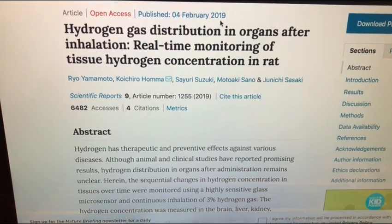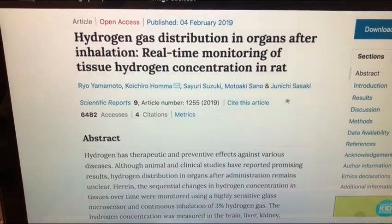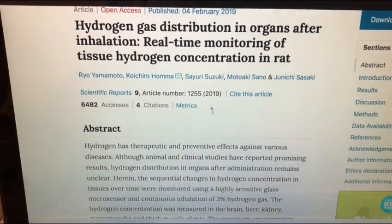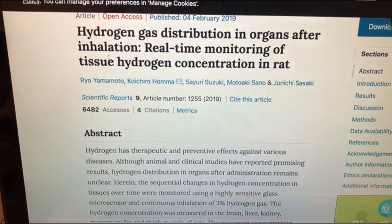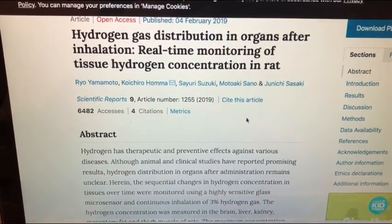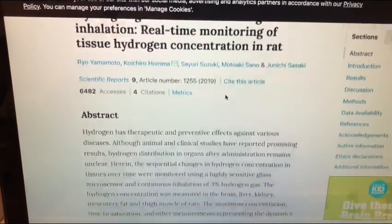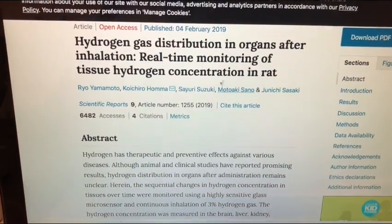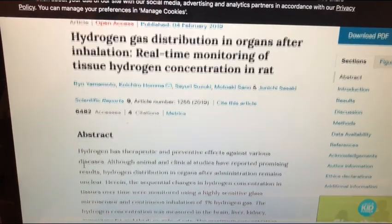This was published in February of 2019. The scientists are Japanese, and this study's title is 'Hydrogen Gas Distribution in Organs After Inhalation: Real-Time Monitoring of Tissue Hydrogen Concentration in Rat.' One of the things I'm noticing is that this is actually being done with just inhalation of the hydrogen gas.